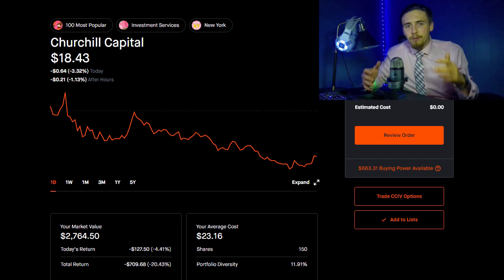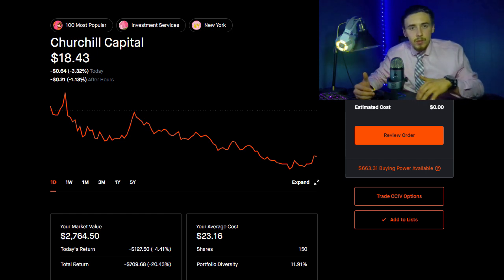CCIV shed over 4.5% today and it was very bloody. Now there was nothing particular to CCIV — no news, no negative sentiment we did not already know came out today. But the stock market as a whole is dumping companies that are especially pre-revenue or have a high growth multiple or high price-to-earnings ratio. They're just dumping out of them.